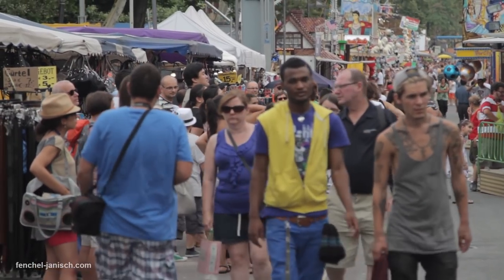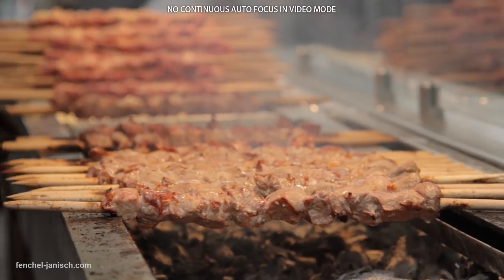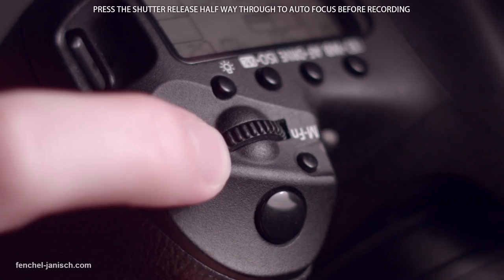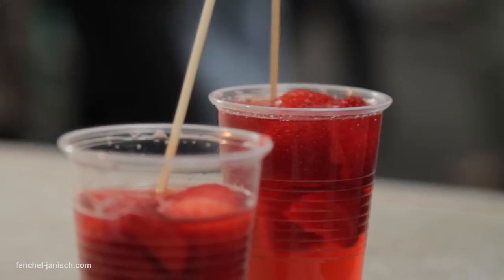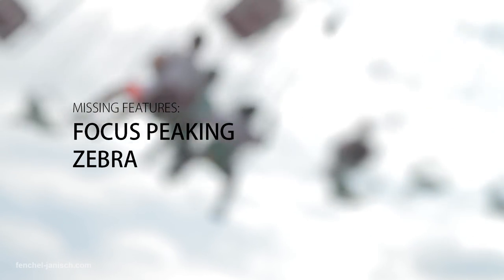In case you want to use continuous autofocus, you should know that there is no such option available. You can autofocus one time before hitting the record button, but as soon as you do that, you should use manual focus. Features like focus peaking to see what is in focus, and zebra to see if the image is exposed correctly, are also missing.